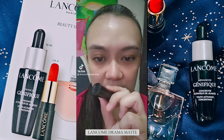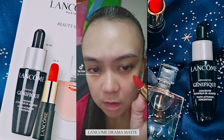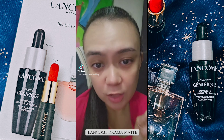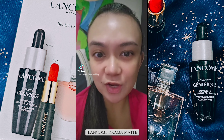There are small flowers in the front of the lipstick. It says Lancome here, and underneath it says Drama Matte. Let's try it out.